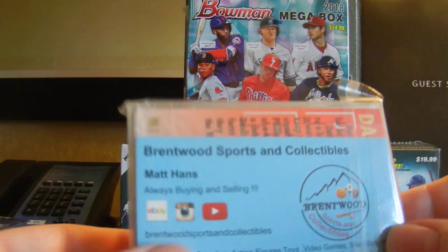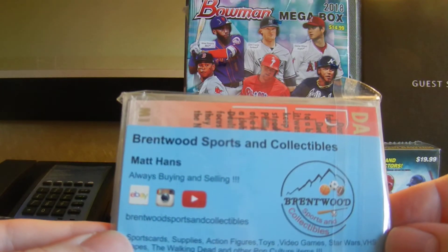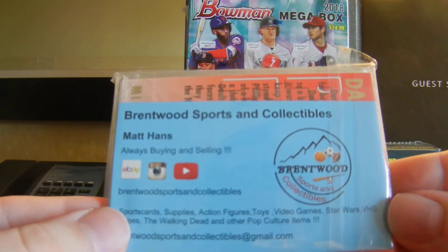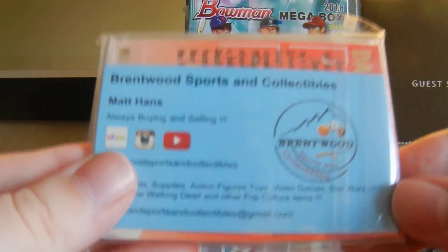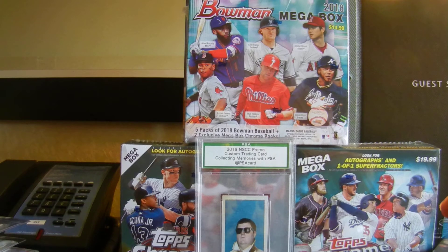I didn't go to the meetup, but Brentwood Sports and Collectibles wanted to give this to me. Hopefully I see him today and can get to talk to him. Didn't open this yet, but thank you, Brentwood. Hope to see you today, Friday, at the National.